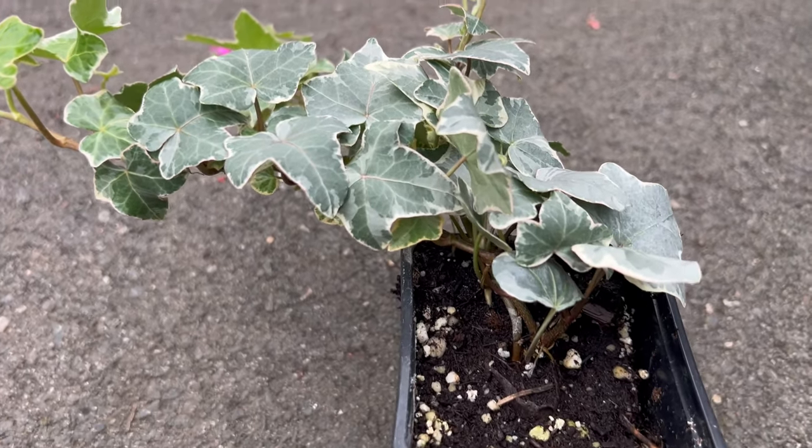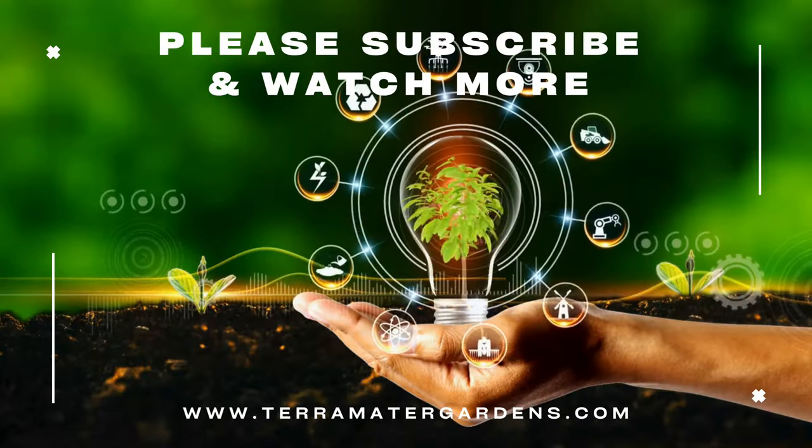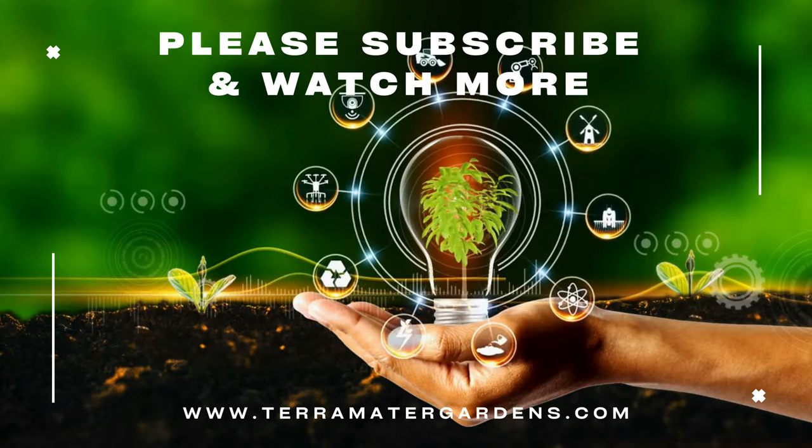Use it to cover unsightly structures, create living walls, or add a lush backdrop to mixed plantings. Its ability to thrive in shade makes it an ideal solution for shaded areas where other plants may struggle.